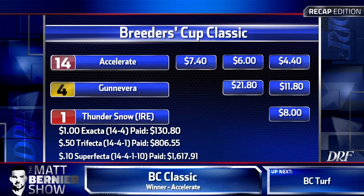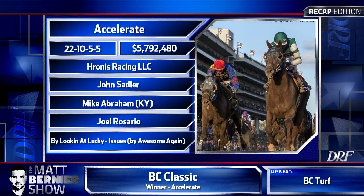If you played the exacta for a buck, it came back $130.80. The 50-cent trifecta comes back just over $806, and the 10-cent superfecta comes back over $1,600 — a really strong showing as far as wagering is concerned for the Breeders' Cup Classic with a 5-to-2 favorite on top.